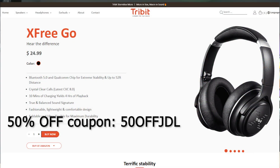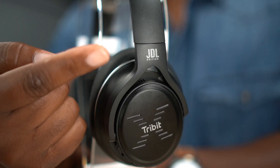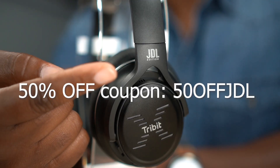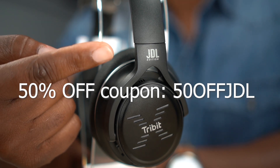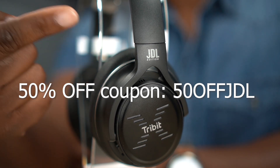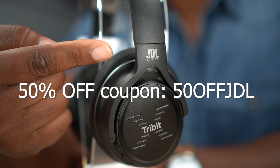Once you get to the page, it's not going to say JDL all over — it's Tribit's website. So just put in the code and that certifies that you will get your JDL edition headphones. Remember, you got to use that JDL half off code because as soon as that code stops working, that means all the headphones are gone. So if you can put that code in, that means you're getting the JDL edition headphones.